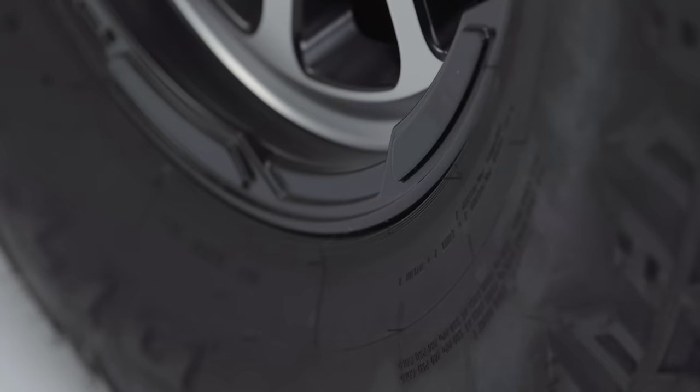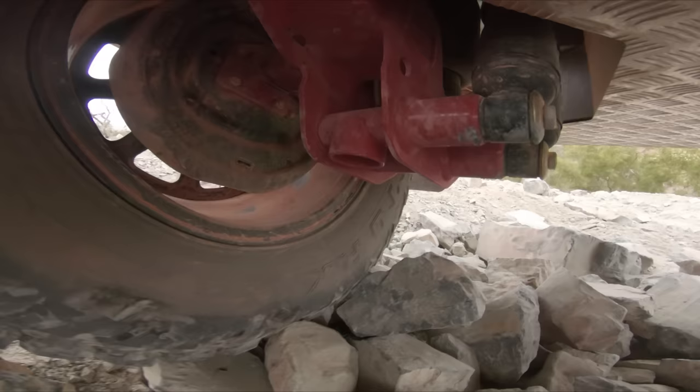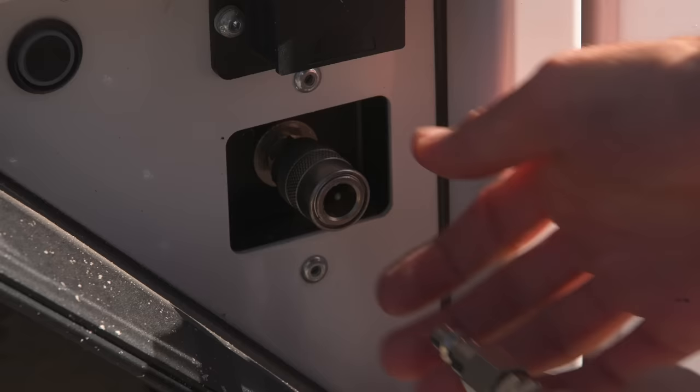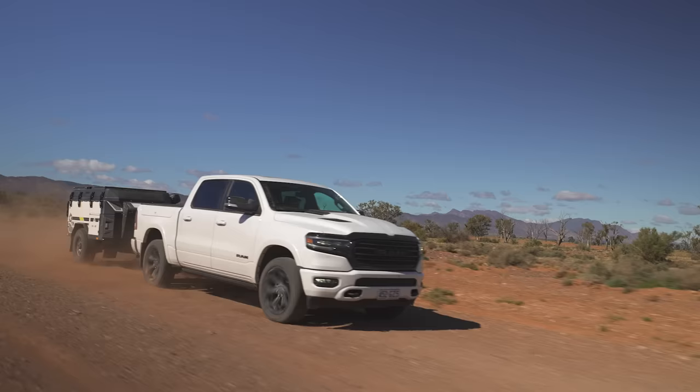Equipped with 33-inch mud-terrain tyres and 12-inch electric brakes, the X3 is prepared for any off-road challenge. A heavy-duty air compressor comes standard on the X3, allowing you to easily level your camper trailer on uneven ground. The new quick-connect fitting on the X3 means you can also inflate your tyres directly from the X3's compressor.